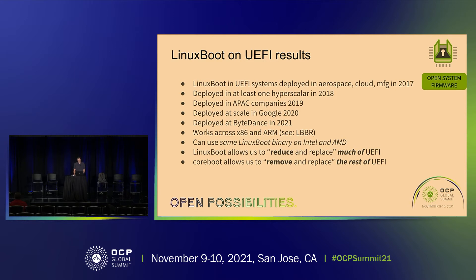We released this in March 2017 with some initial code, and that summer a car manufacturer got in touch — they were using it on their car manufacturing line because a 15-minute outage costs millions of euros, and reboot time was eating them alive. Linux boot immediately solved that problem. Hyperscalers rolled it out in 2018 on switches, APAC companies were getting in touch by 2019, we deployed at scale at Google, and then ByteDance reported in September 2021 they had deployed it as well. Linux boot works fine across x86 and ARM — and RISC-V and Power too.